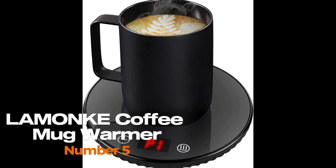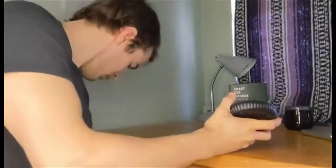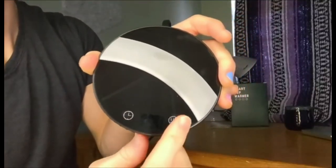Lamanque Coffee Mug Warmer. The Lamanque Coffee Mug Warmer is an electric cup warmer designed for desk, office, and home use. It features two settings for different temperature requirements: a low temperature setting for keeping your beverages warm, and a high temperature setting for quickly heating up your drinks.